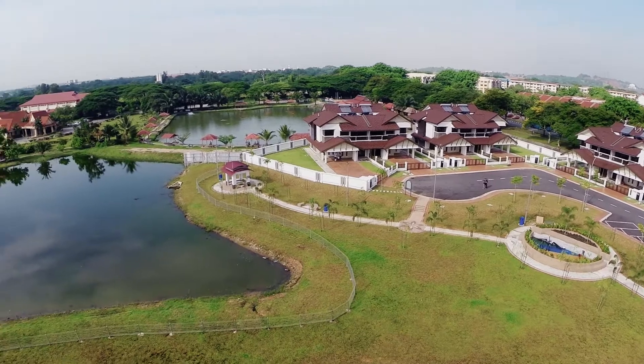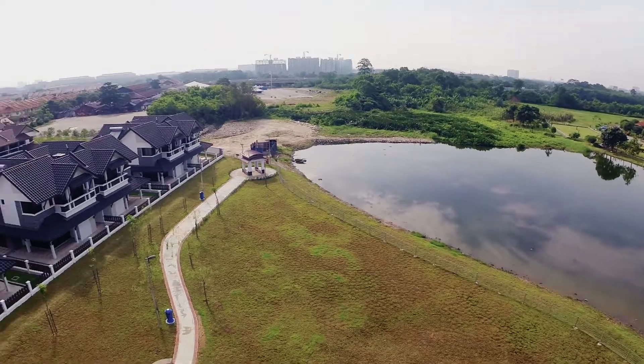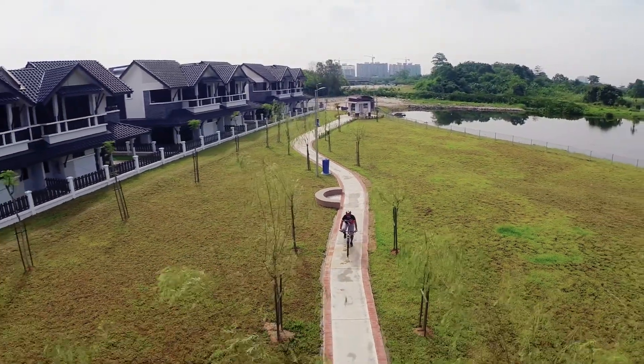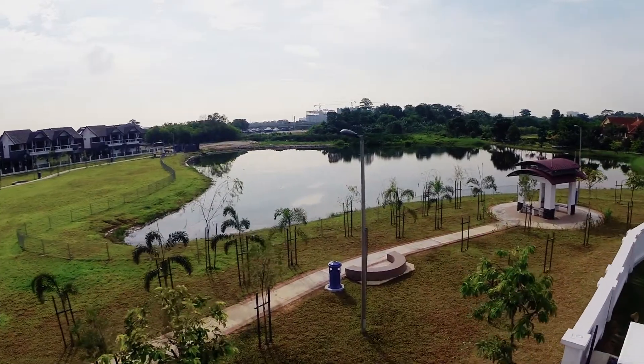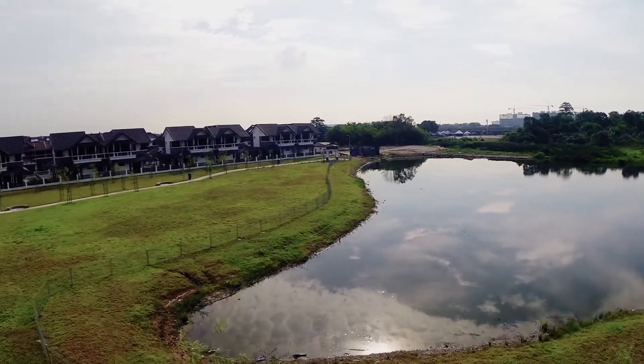Being right across the serene lake makes all the difference, without the hustle and bustle of city life. Spending quality time for a leisure walk, picnics, embracing a healthy lifestyle, or catching its lush glory while lounging around resort-themed gazebos is a great opportunity of suburban living.